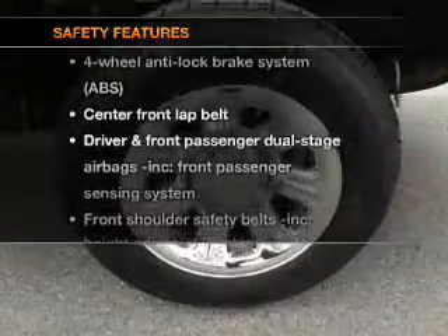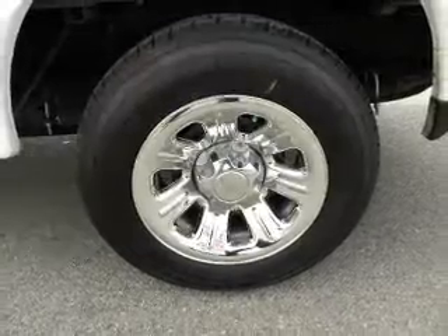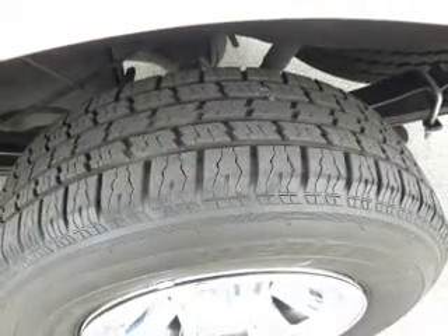If safety is a high priority, rest assured knowing that these top safety components are included. Low tire pressure warning. Call today to schedule a test drive.